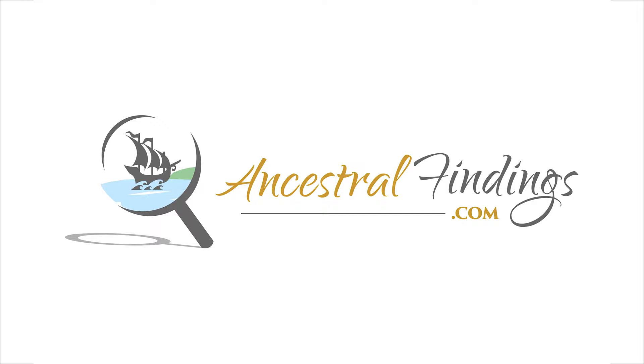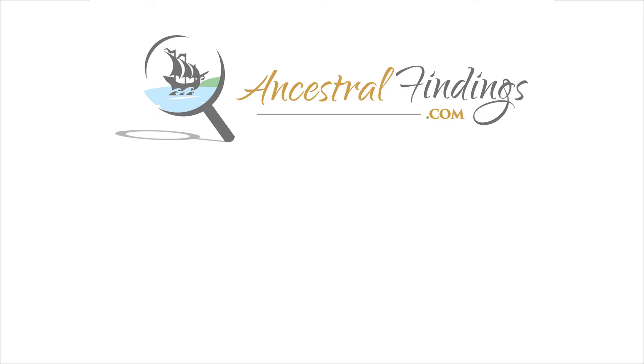Thanks for listening to the Ancestral Findings Podcast. Looking for free resources to help you in your genealogy research? Visit ancestralfindings.com for that helpful information. Happy searching!